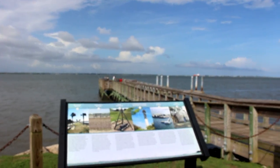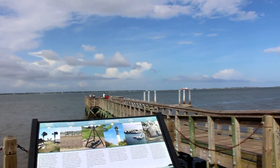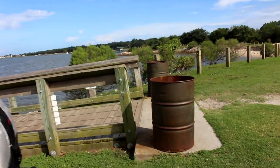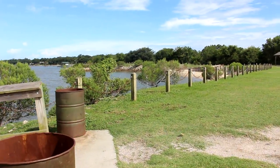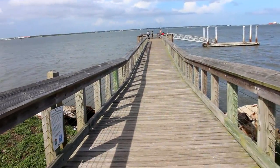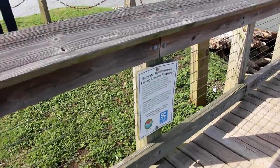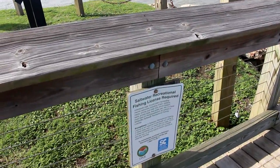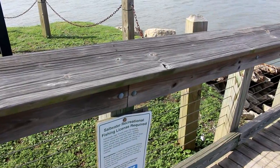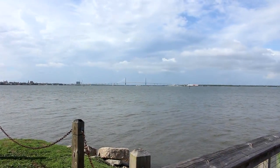We're going to go head out on the pier a little bit. As you can see, it's not a very large pier, but it's pretty cool. My husband found a sign that says you can fish from this pier — a saltwater fishing license is required. Pretty nice little place.